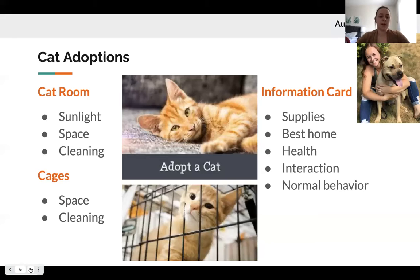For the information card, new owners need to know about supplies, best home environment, health, interactions, and natural behaviors — especially because many natural cat behaviors like scratching, hunting, and even spraying are completely normal. It's important that the home understands this. Ideally, it would be great to have an adoption coordinator on site to ensure every cat goes to the best possible home.